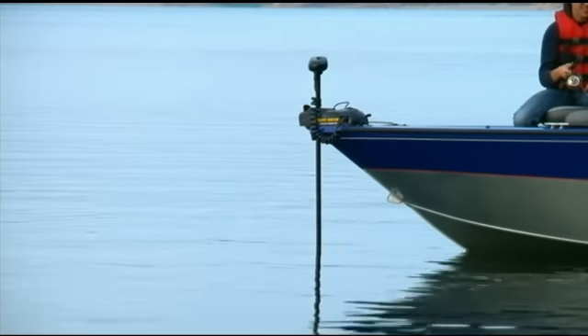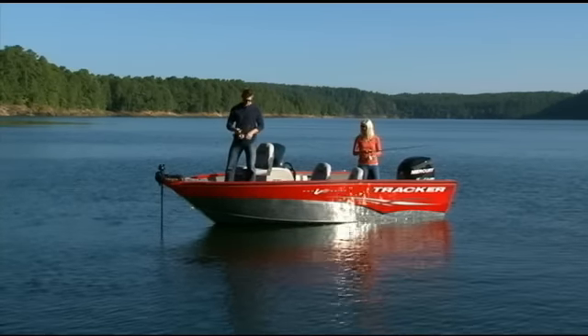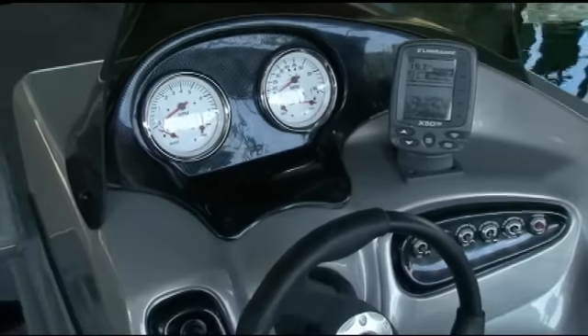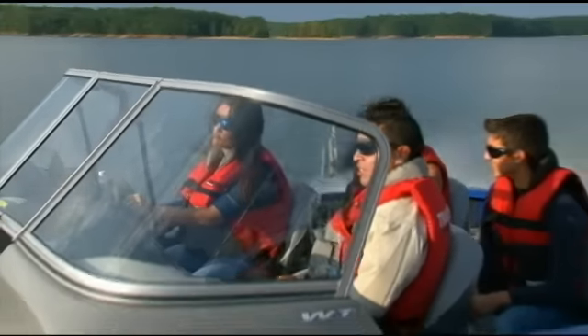Both Pro Guide V175 models come complete with a Lowrance fish finder and a Minn Kota Power Drive trolling motor. Whether you choose the Pro Guide V175 side console or the V175 walk-through, both feature a sleek dash layout with multifunction gauges that put everything within easy view and reach.